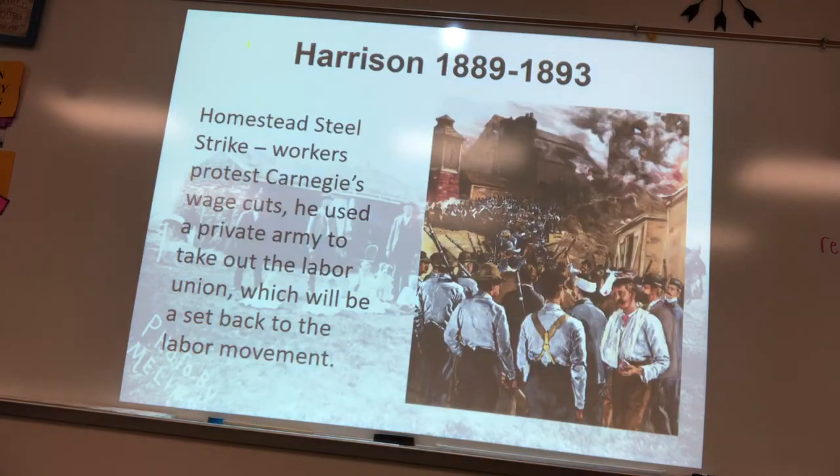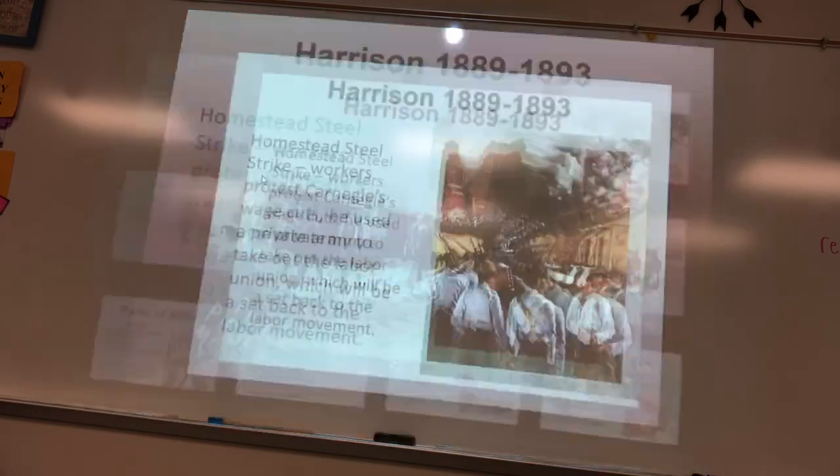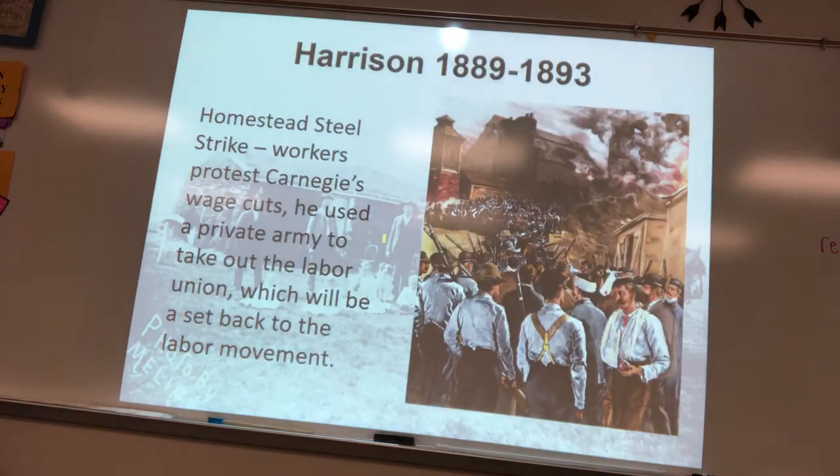At the Homestead Strike, workers protested Carnegie's wage cuts, but Carnegie didn't cut the prices workers paid for housing or food. He called in a private army to remove the strikers, and the government sided with him.